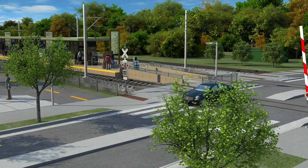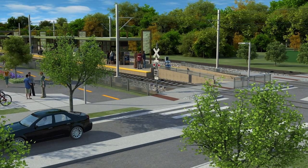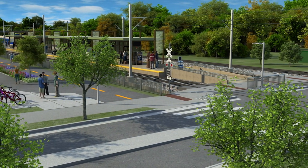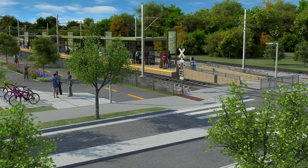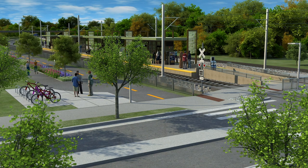The station is designed to fit into the surrounding area. The station platform includes passenger waiting areas with lighted canopies, ticket vending machines, security cameras, and an emergency telephone. A fence separates the Kenilworth Trail from the LRT tracks.